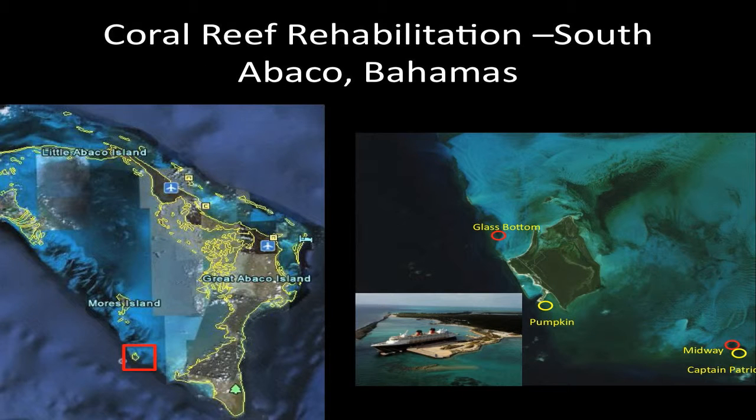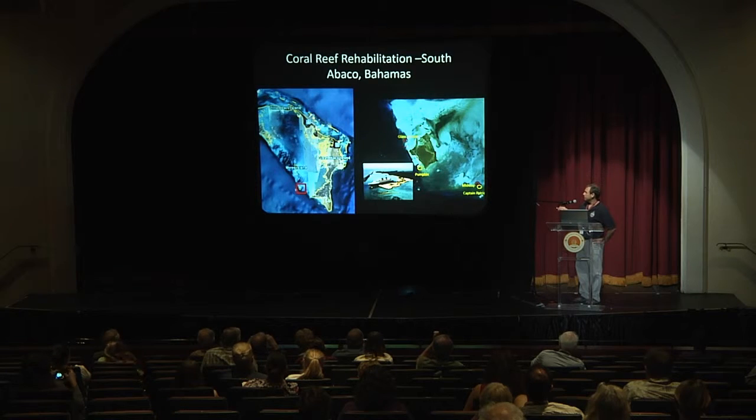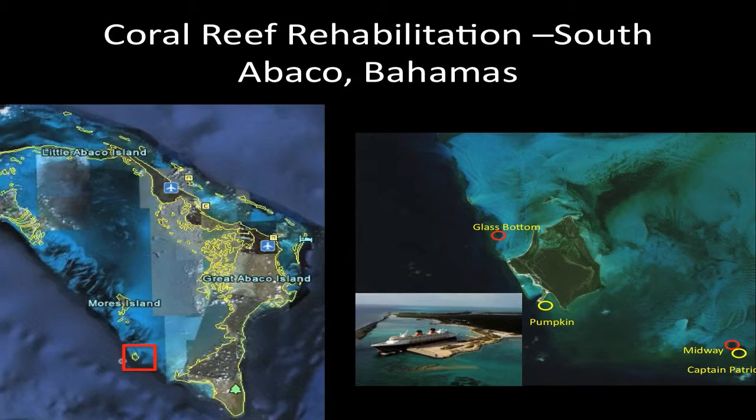The research I'm going to talk about is work I've been doing with a team from Disney centered around their island in southern Abaco — Gorda Key, or as they call it, Castaway Key. We have a number of reefs in that area where we've been working since around 2007. I'll focus on Glass Bottom Reef and Midway Reef, two of our rehabilitation reefs, along with a couple of control reefs spread out between Gorda Key and Sandy Point Abaco. This project started in 2007 when Disney realized the poor state of the reefs in that area.